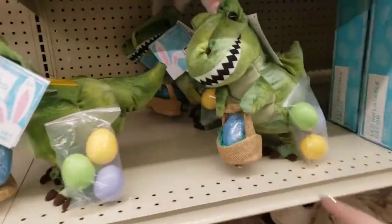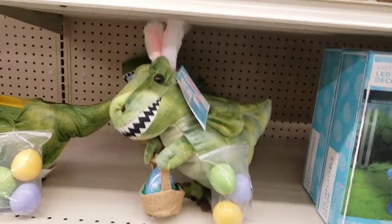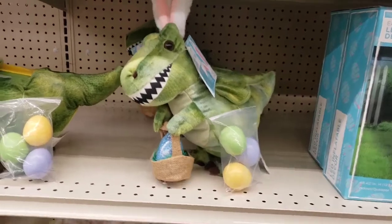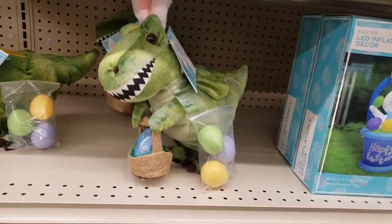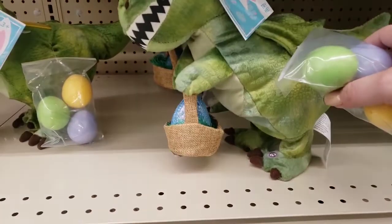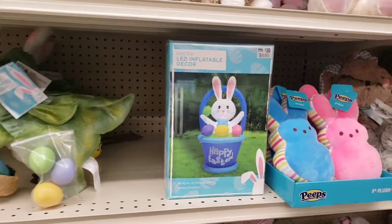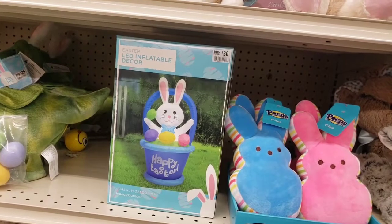Now this took me by surprise — look how cute! I thought this was fun to show you guys. Isn't he cute? $20 — but look at what he does. He's super cute — I thought that was super cute to show you guys. They have a large inflatable decor bunny rabbit, 'Happy Easter' for outdoors, which is $30.